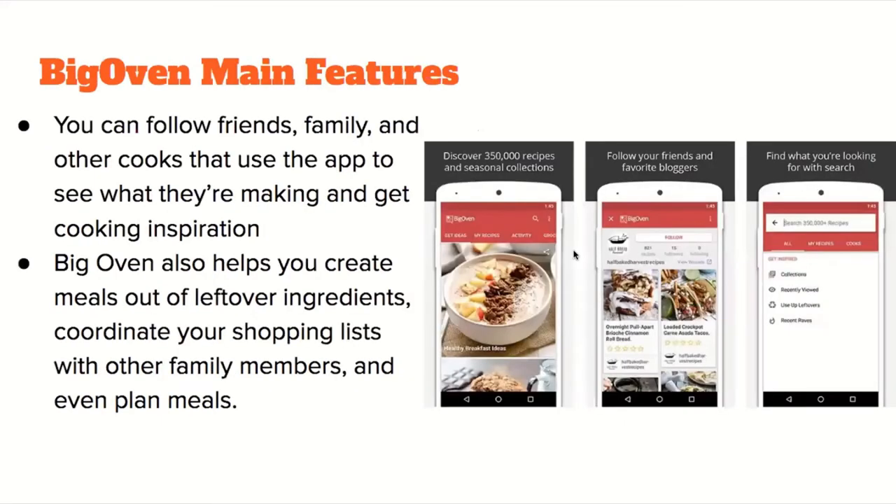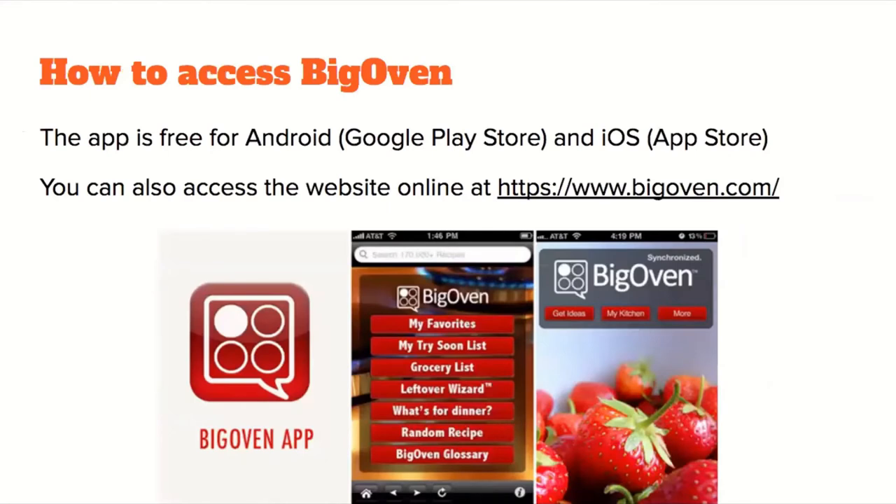BigOven's main features include an option to follow friends, family, and other cooks to see what they're making and get cooking inspiration. The app also helps you create meals out of leftover ingredients, coordinate your shopping list with other family members, and plan meals. BigOven is free on Android via Google Play and on iOS via the App Store, and also accessible via a hyperlink provided in the chat.